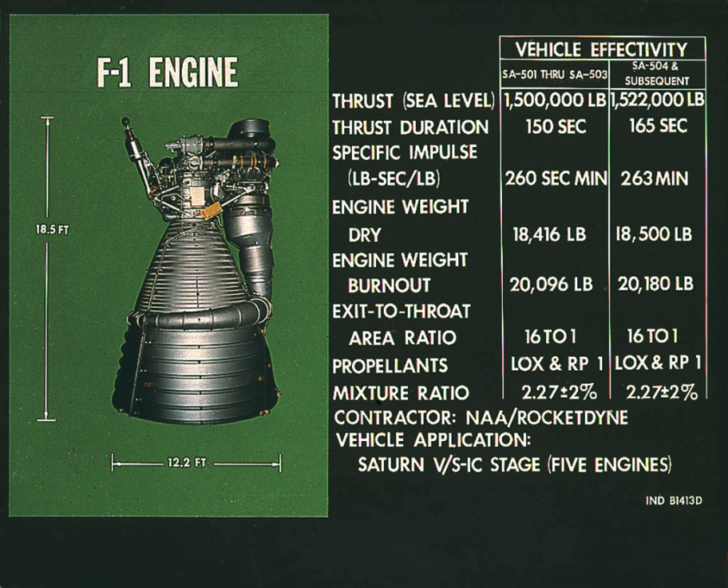The F-1 engine is the most powerful single-nozzle liquid-fueled rocket engine ever flown. The M-1 rocket engine was designed to have more thrust, but it was only tested at the component level. Also, the RD-170 produces more thrust, but has four nozzles.